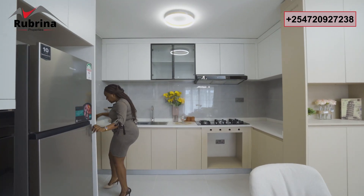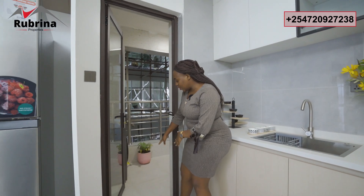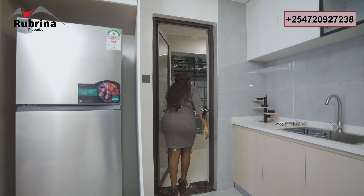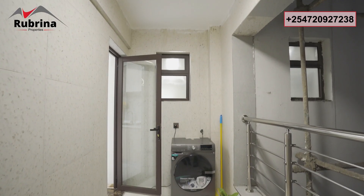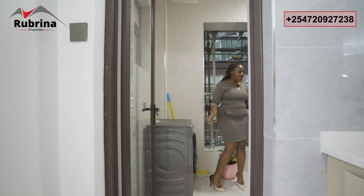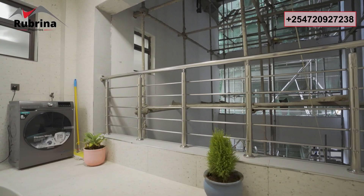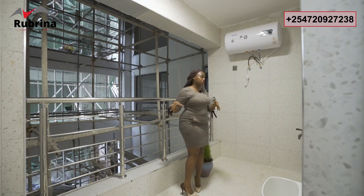The kitchen opens up to a laundry space with unique rustic outdoor tiles. There's a provision for the washing machine, power outlets, and you can hang your clothes right here. The backup generator is operational. The space between the two wings is sufficient.